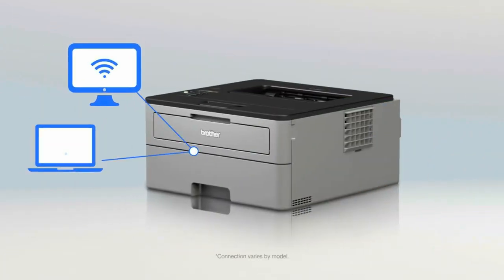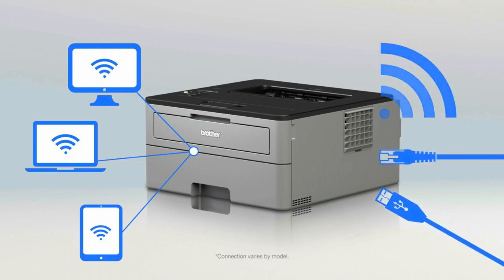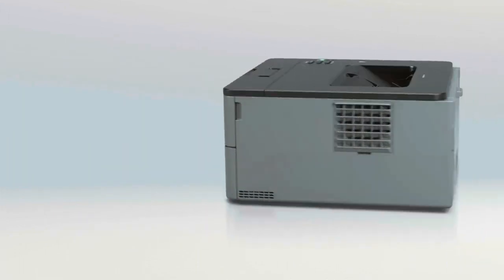Offers Wi-Fi printing from compatible mobile devices for added convenience. Automatic two-sided printing helps save paper, and toner save mode helps save on toner costs.